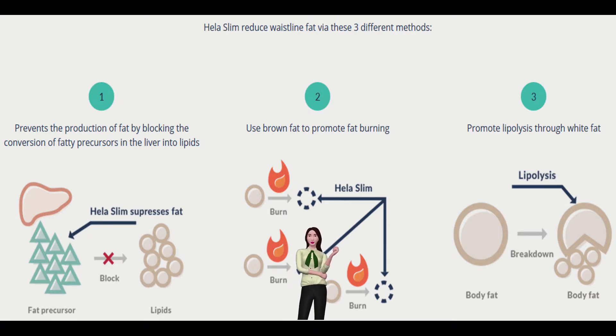Easy to use, convenient packaging. This easy-to-swallow and digest capsule is perfect for your active and healthy lifestyle. All you need is 12 capsules a day, split into 3 meals, to reap the benefits without any extra effort. Losing weight has never been easier.